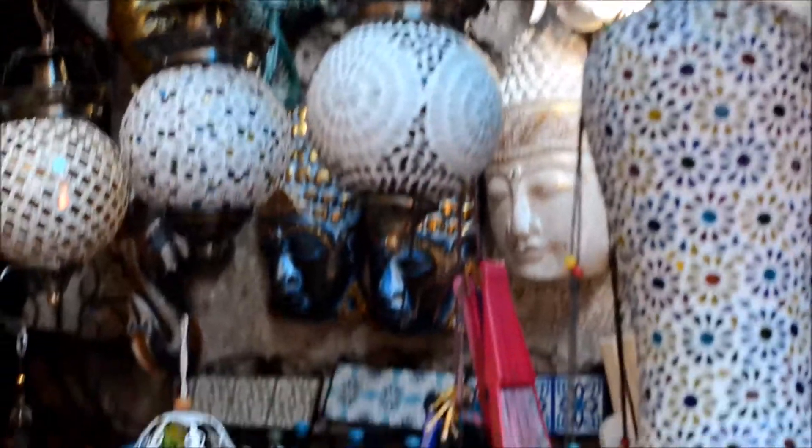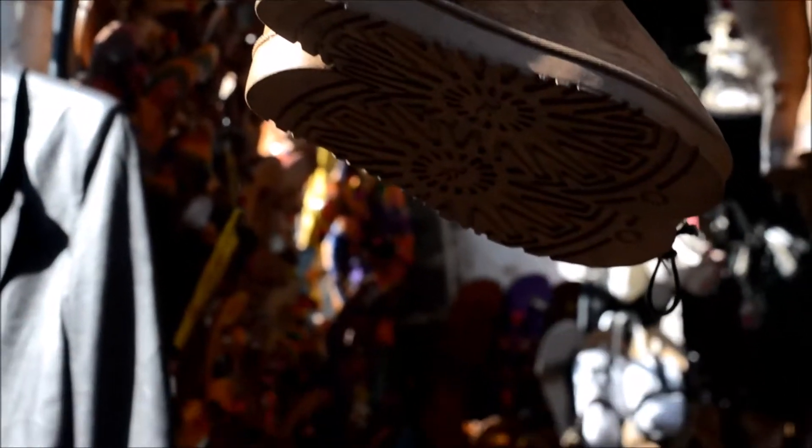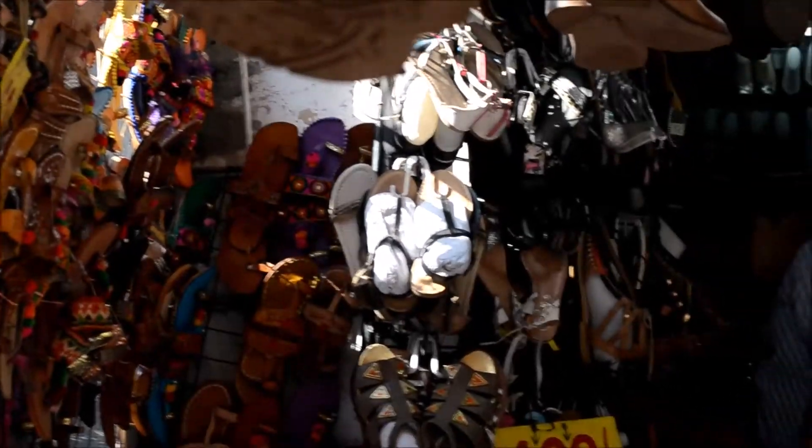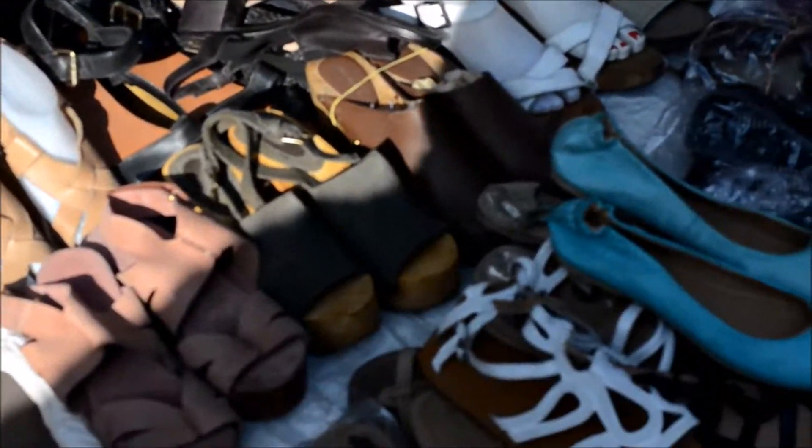If you continue going straight in the same lane, you'll come across a corner that sells really cute decor. This is my favourite shop for buying leather shoes and it's in the same lane as Stilettos. On Monday they had a special offer where you could buy any of these shoes for 400 rupees only.